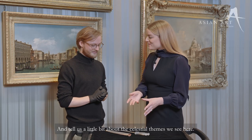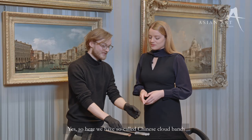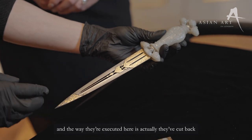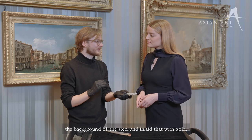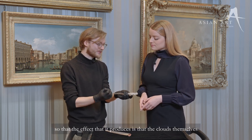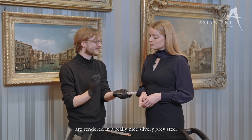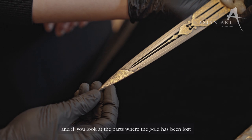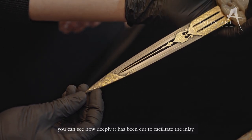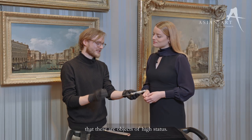And tell us a little bit about the celestial themes we see here. The craftsmanship is extraordinary. So here we have so-called Chinese cloud bands and the way they're executed here is that they've cut back the background of the steel and inlaid that with gold, so the effect produced is that the clouds themselves are rendered in a really nice silvery grey steel. And if you look at the parts where the gold has been lost, you can see how deeply it's been cut to facilitate the inlay, which requires a lot of gold and really illustrates that these are objects of high status.